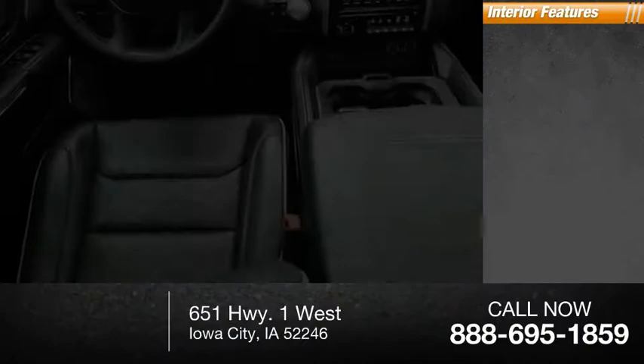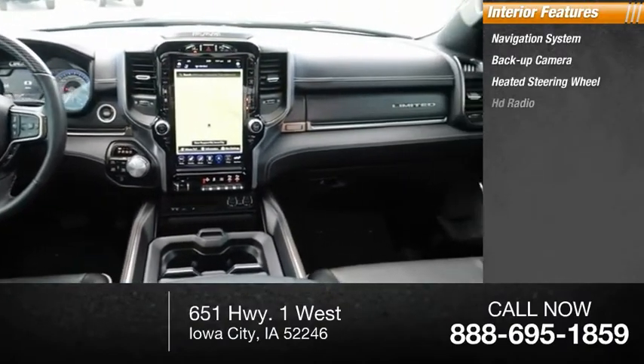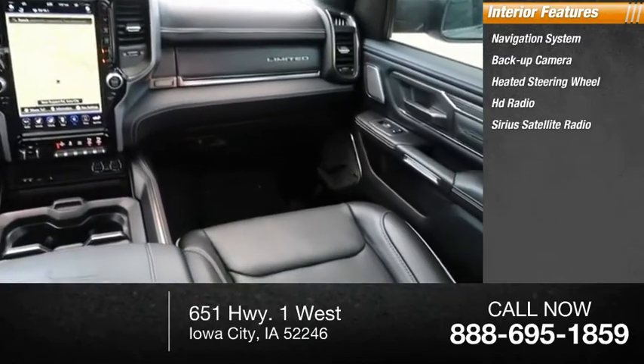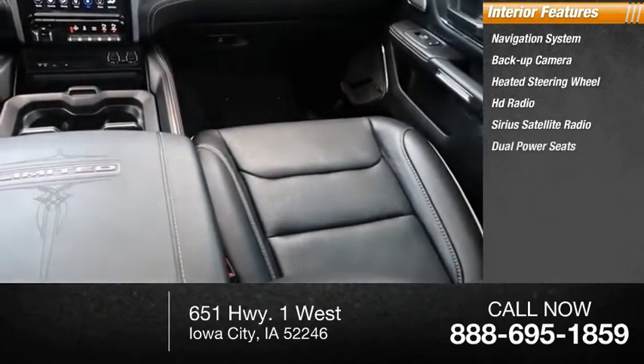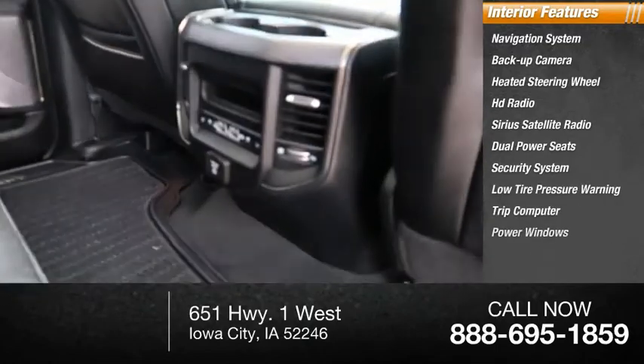Inside you'll find navigation system, backup camera, heated steering wheel, HD radio, Sirius satellite radio, dual power seats, security system, low tire pressure warning, trip computer, power windows.